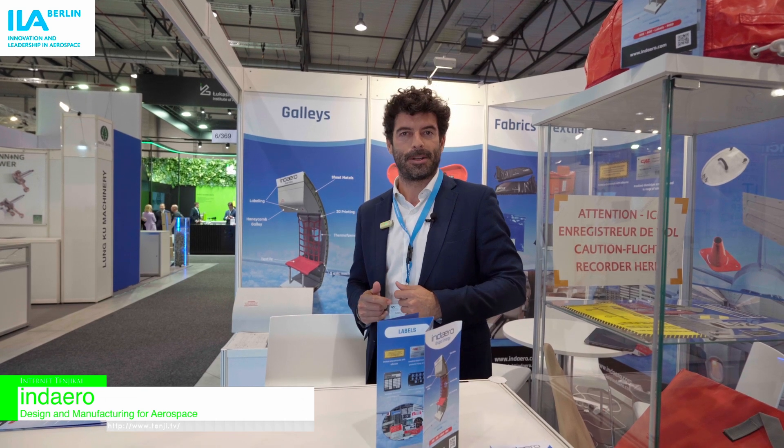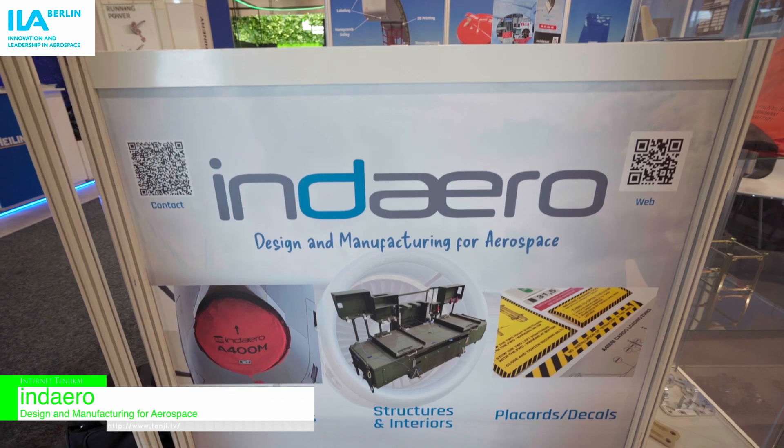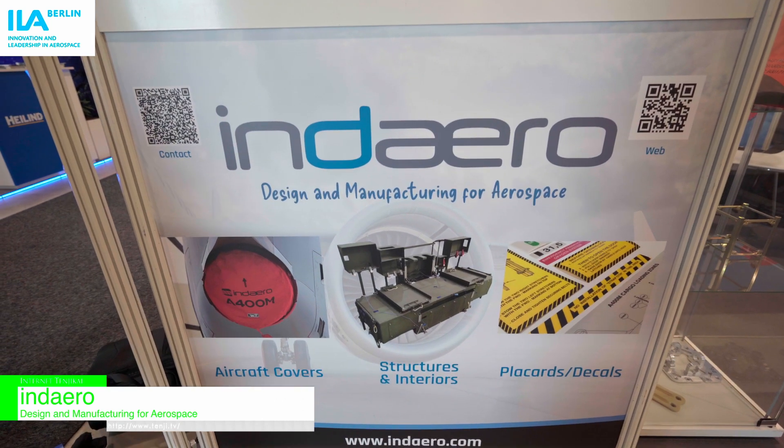Hello, welcome to our stand here at ILA 24. We are Daero — our facilities are in Seville and we are part of the supply chain of Airbus. I want to share with you what kind of products we manufacture and design.